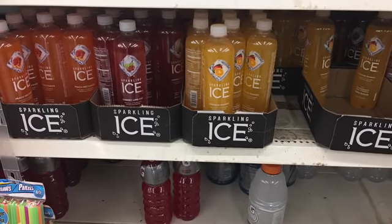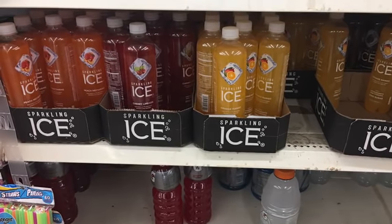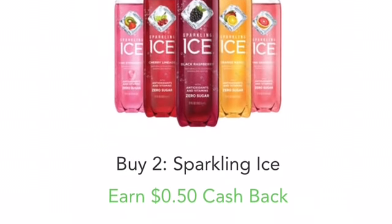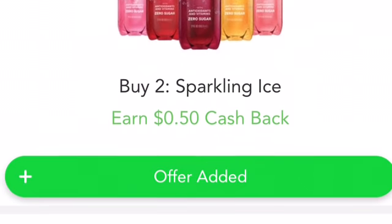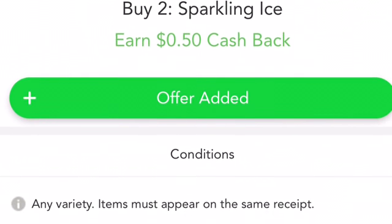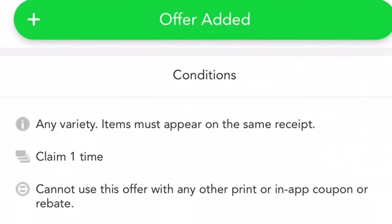This second deal is also at Dollar Tree. Buy two of the Sparkling Eyes at $1 each — pick up two for $2. No coupons whatsoever. Submit your receipt to Checkout 51 for $0.50 cash back on two. There is a limit of one, making the final price only $1.50 for both, or $0.75 each.